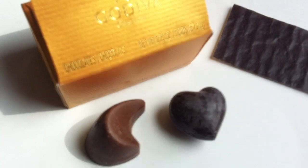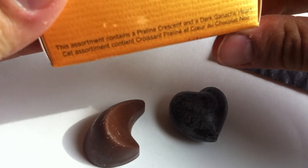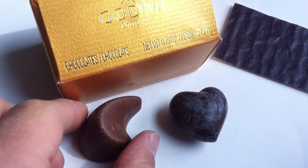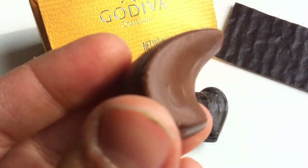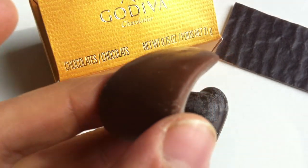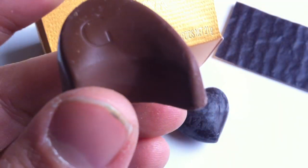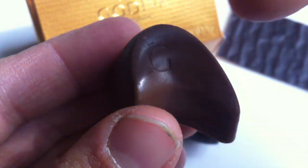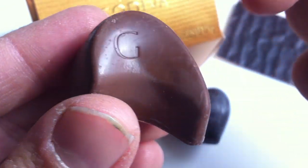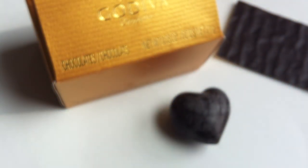Looks pretty good, doesn't it? So this is a praline crescent and a dark ganache heart. Let's try the praline crescent first. They are high quality chocolate — that's their sort of game here. But honestly, I don't really eat Godiva chocolate; I don't know why, I guess I just don't have time — so many other things to eat. Look at that little G on there, that's cute. Pralines and chocolate — can't go wrong, right? Or can you?